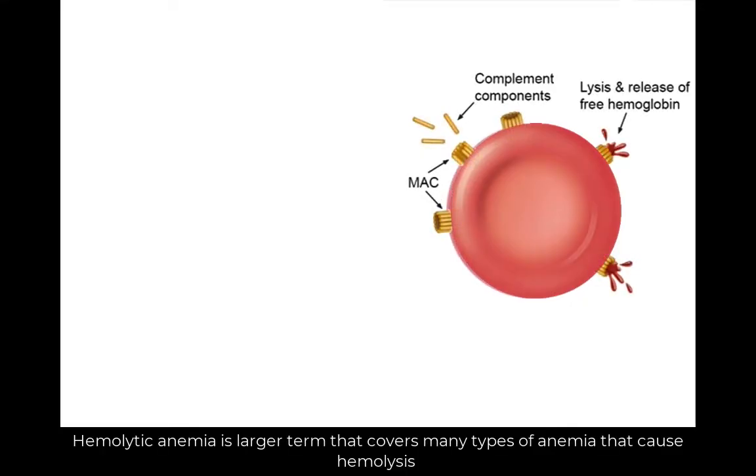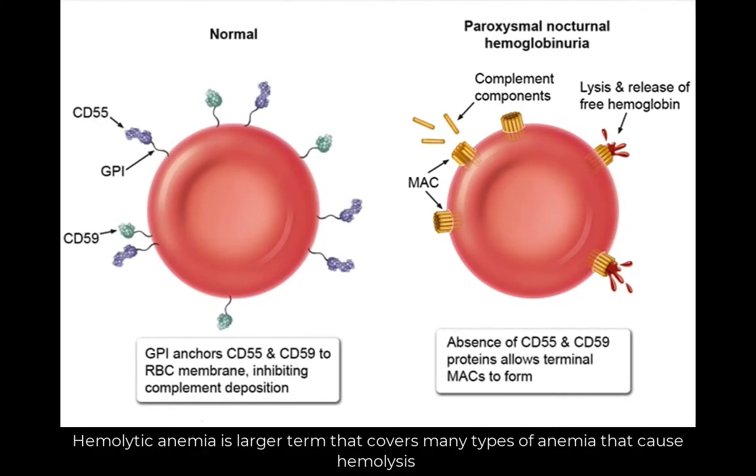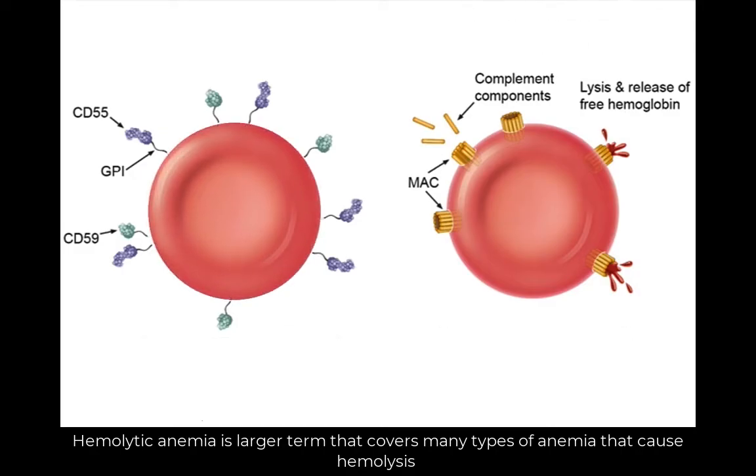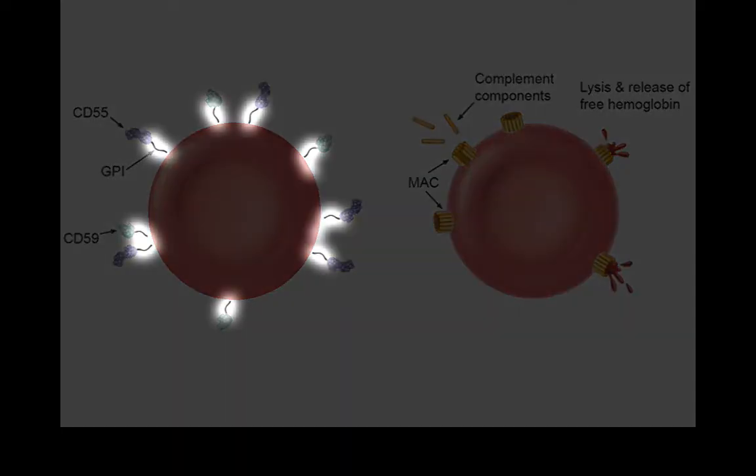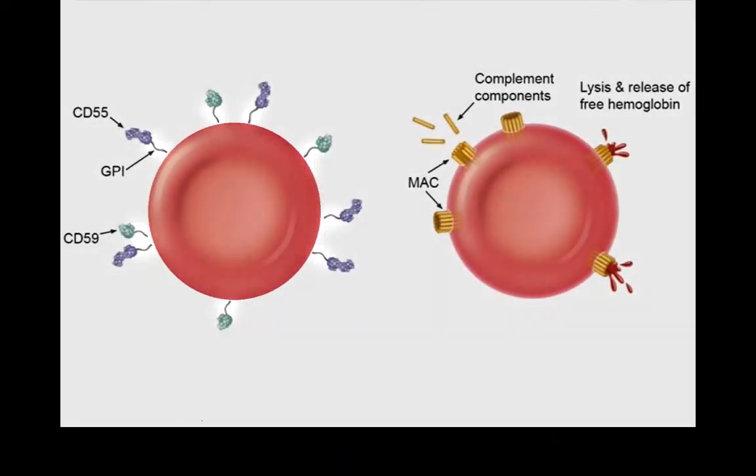Paroxysmal nocturnal hemoglobinuria is caused by an acquired mutation on a gene called the PIGA gene. This gene is involved in the synthesis of glycosylphosphatidylinositol anchor. This GPI is the anchor for the CD55 and CD59 markers. Thus, a lacking or defective GPI results in lack of these markers.